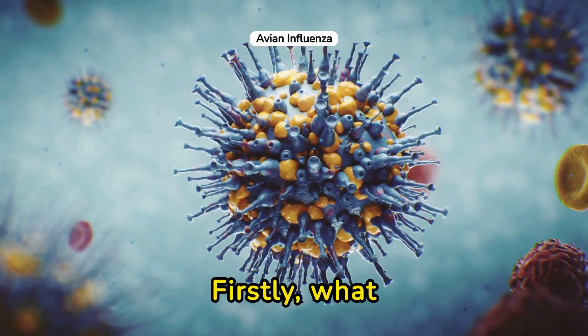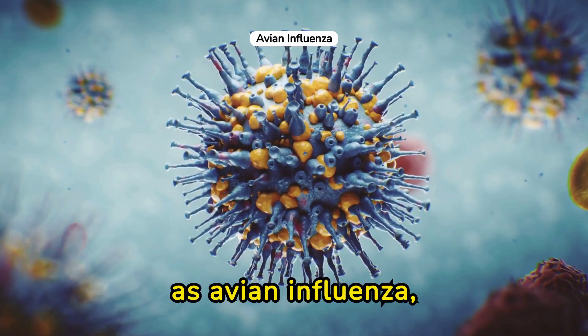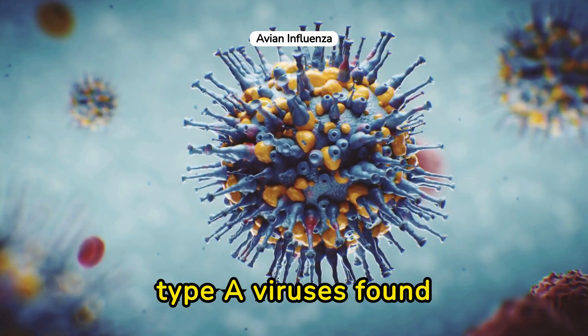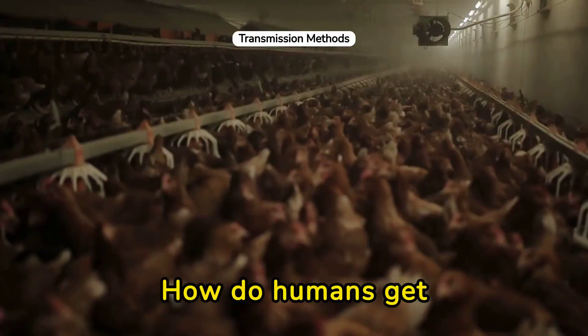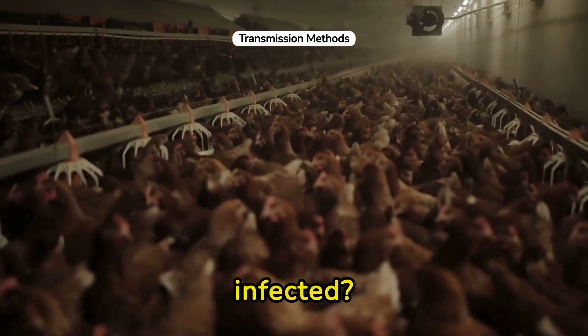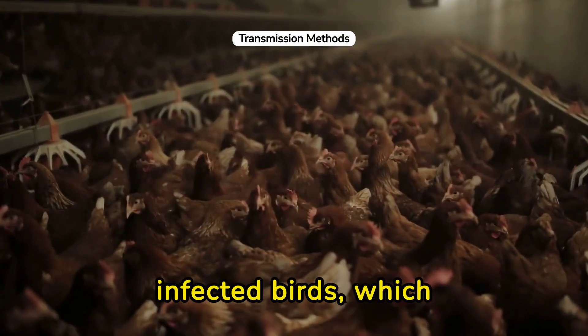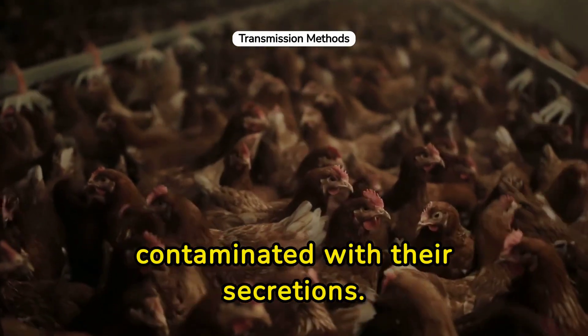Firstly, what exactly is chicken flu? Also known as avian influenza, it's an infection caused by avian influenza type A viruses found primarily in birds but can infect humans. How do humans get infected? Typically, it occurs through direct contact with infected birds, which includes handling poultry or touching surfaces contaminated with their secretions.